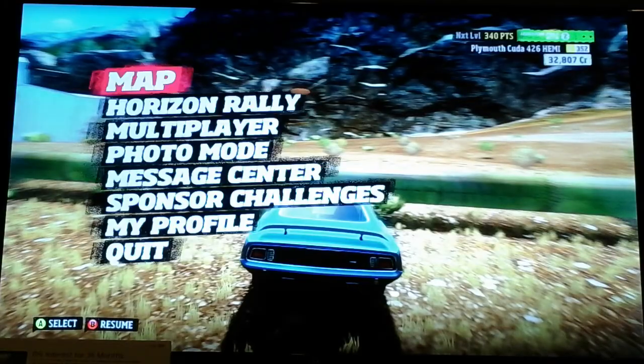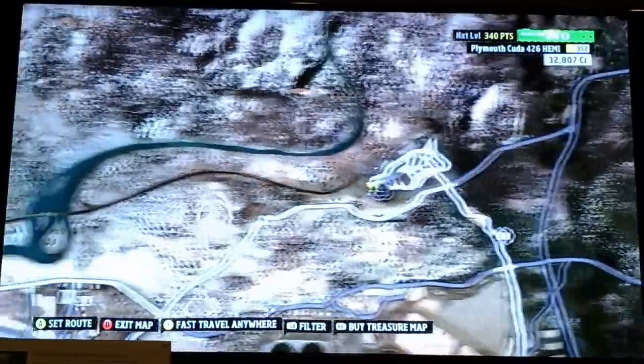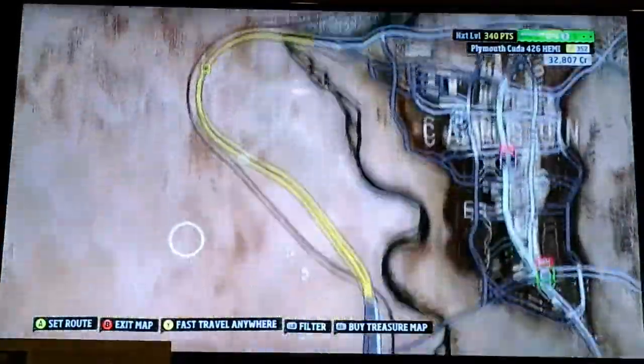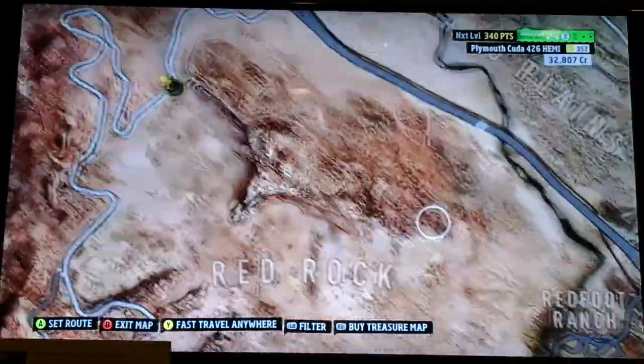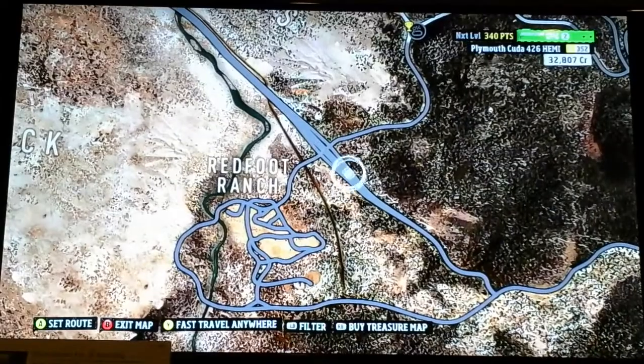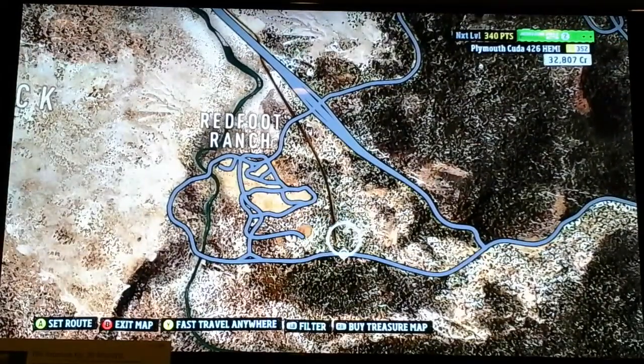On the map — let's see if I can go to the map real quick — you'll notice that there is this brown line that goes all the way across the western part of the map. It kind of goes beside the freeway and then goes under it a few times, and it kind of just stops here over near Redfoot Ranch.